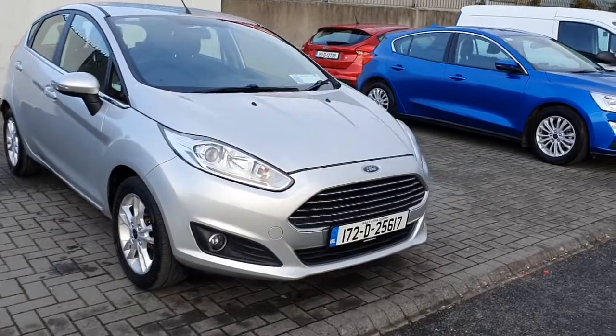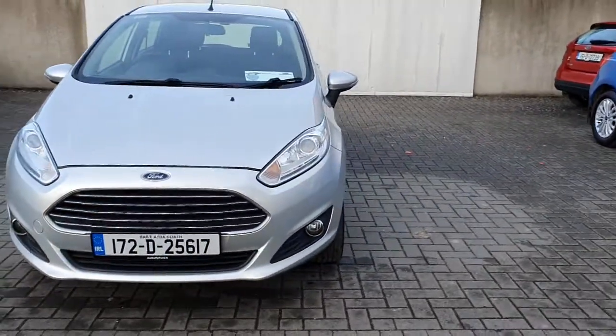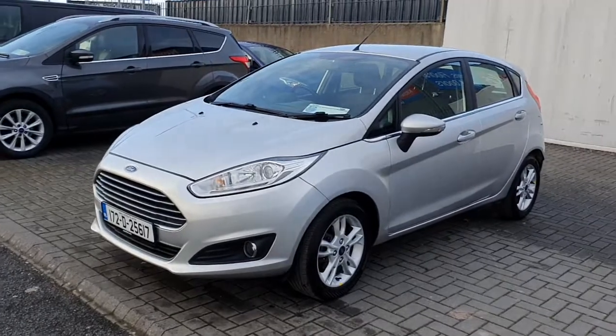So that is the 2017 Ford Fiesta Z-Tech. If you'd like any more information on this vehicle or you'd like to inquire about a test drive, please give us a call on 01 834 2977.